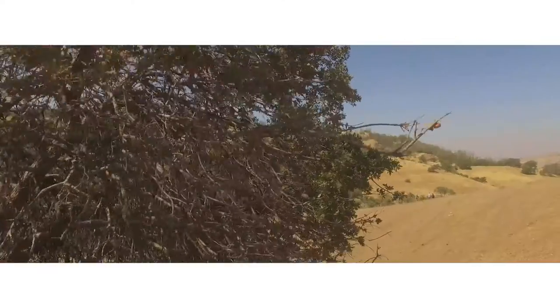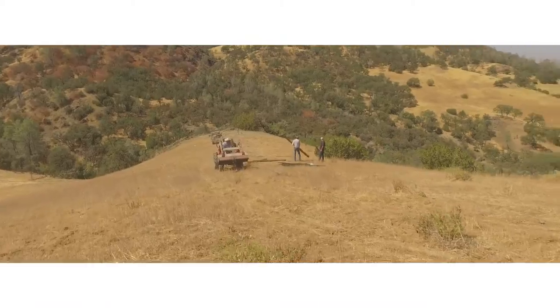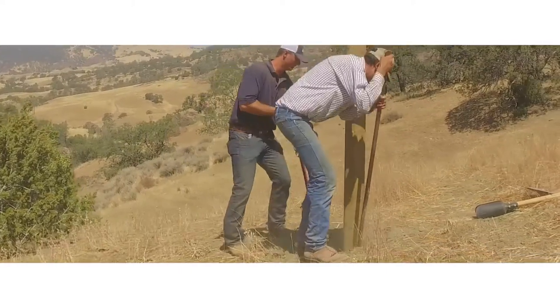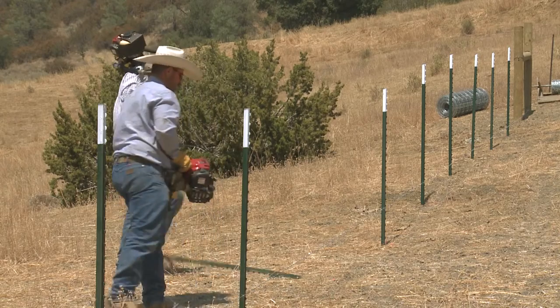Bacart understands that total cost of ownership is important to our customers. For your fencing needs, a long-lasting quality fence that is fast and easy to install, maintain, and repair delivers the most cost-effective solution for many years to come.